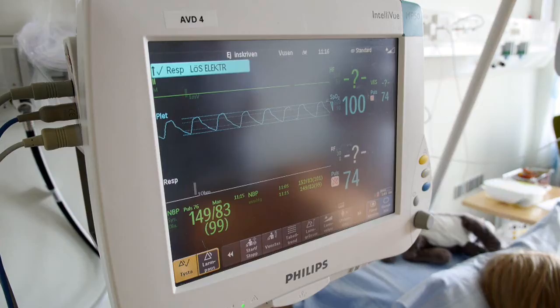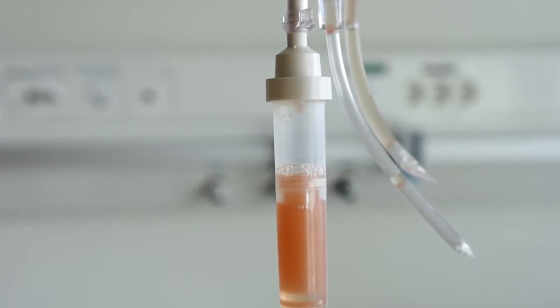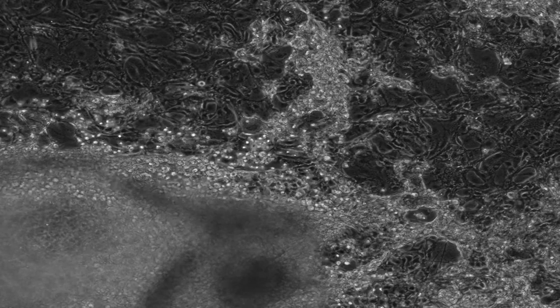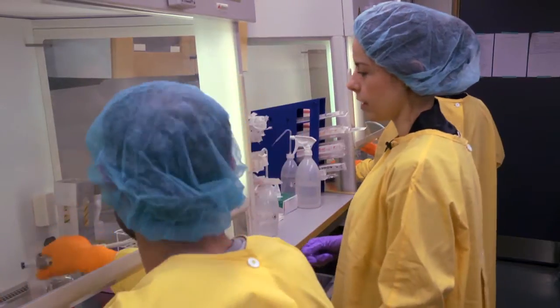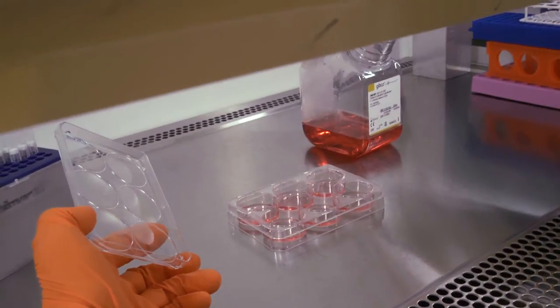Stem cell treatments have the potential to cure many diseases in the future. These precious cells have the ability to renew themselves and to replace diseased and damaged areas in the body without risk of rejection and side effects. The ES-IPS lab is a meeting place for different research groups.